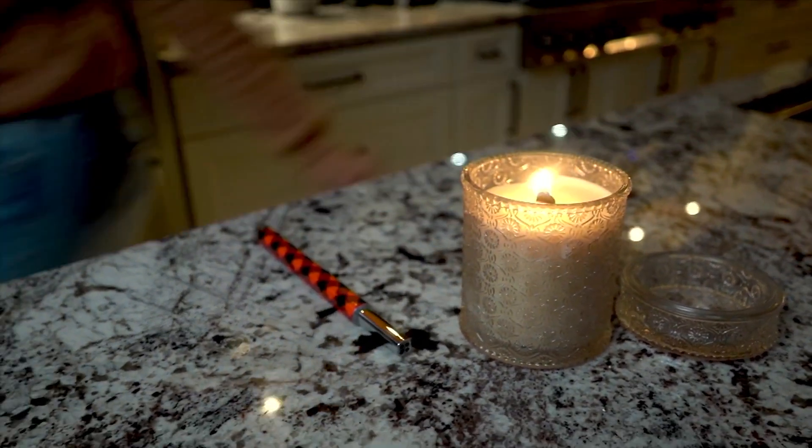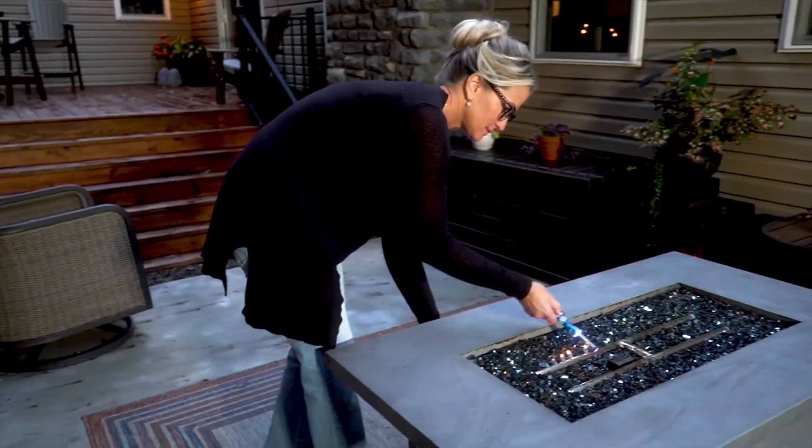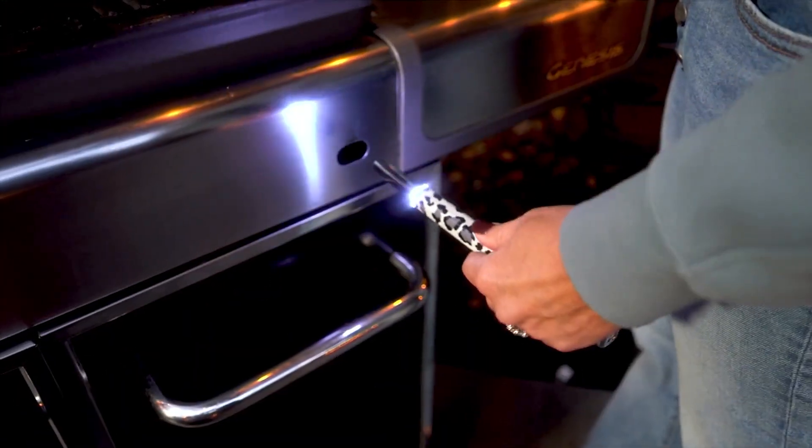All right, final item in the show — my pick of the show: Harry Slatkin lighters, or Harry Slatkin candles. They are all over my home, especially during the holidays.